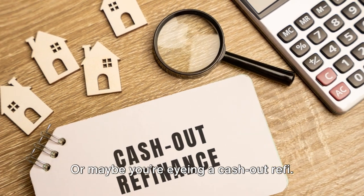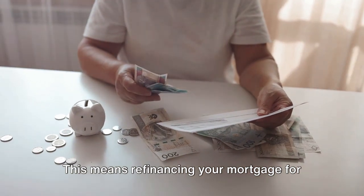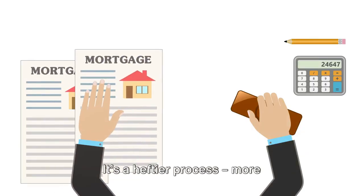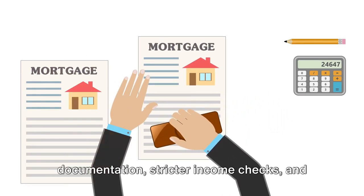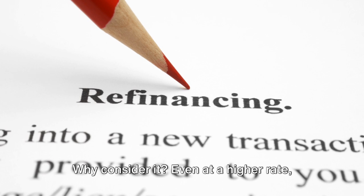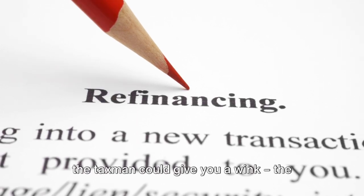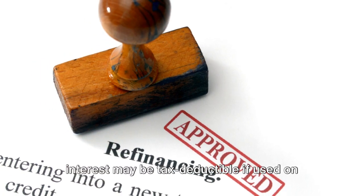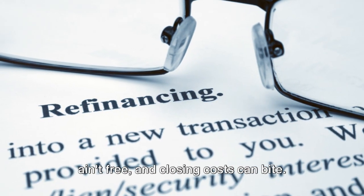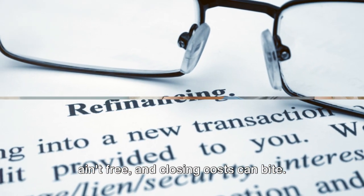Or maybe you're eyeing a cash-out refi. This means refinancing your mortgage for more than you owe and pocketing the difference. It's a heftier process — more documentation, stricter income checks, and an appraisal. Why consider it? Even at a higher rate, the interest may be tax deductible if used on home improvements. But crunch those numbers — refinancing ain't free and closing costs can bite.